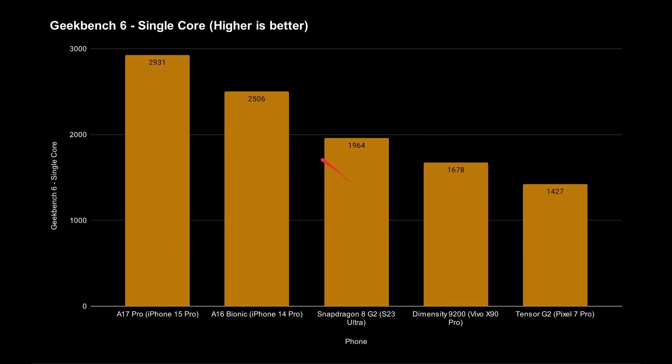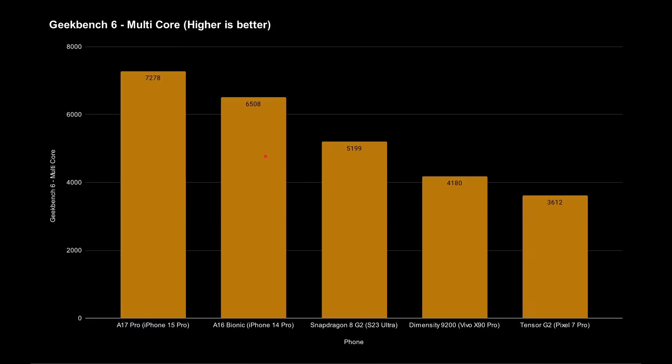Looking at Geekbench 6 single-core scores — higher is better — the A17 Pro leads at 2,931, followed by the A16 Bionic at 2,506, then the Snapdragon 8 Gen 2, the Dimensity 9200, and the Tensor G2. The A17 Pro offers almost a 17% increase in single-core performance over the A16 Bionic. In multi-core scores, the A17 Pro again leads at 7,278 compared to 6,508 for the A16 Bionic, followed by the Snapdragon 8 Gen 2, Dimensity 9200, and Tensor G2 — an 11.8% uplift, roughly matching Apple's claimed 10% CPU improvement.